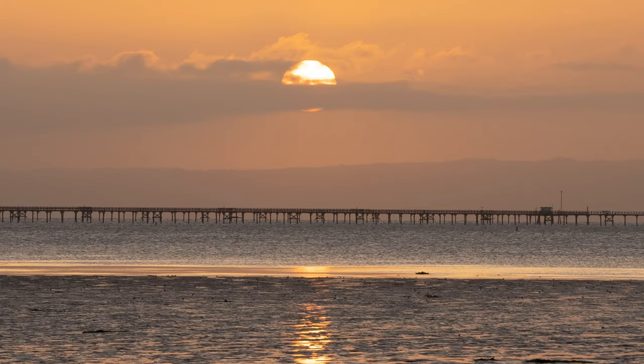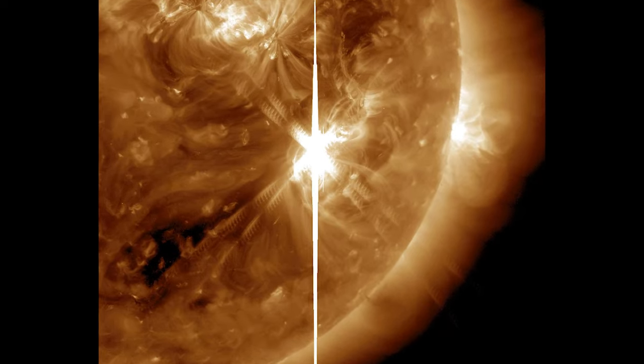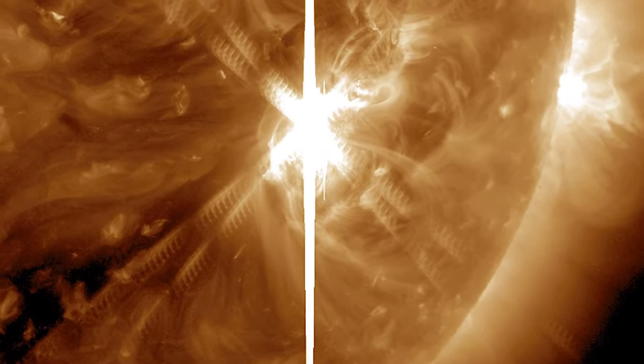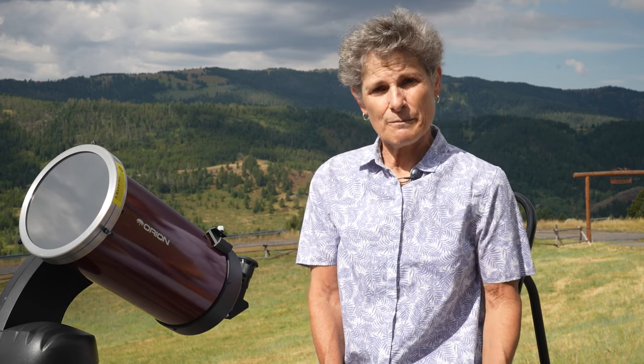The hottest part of the sun is its core, where temperatures top 27 million degrees Fahrenheit or 15 million degrees Celsius. The sun's activity — from its powerful eruptions to the steady stream of charged particles it sends out — influences the nature of space throughout the solar system.